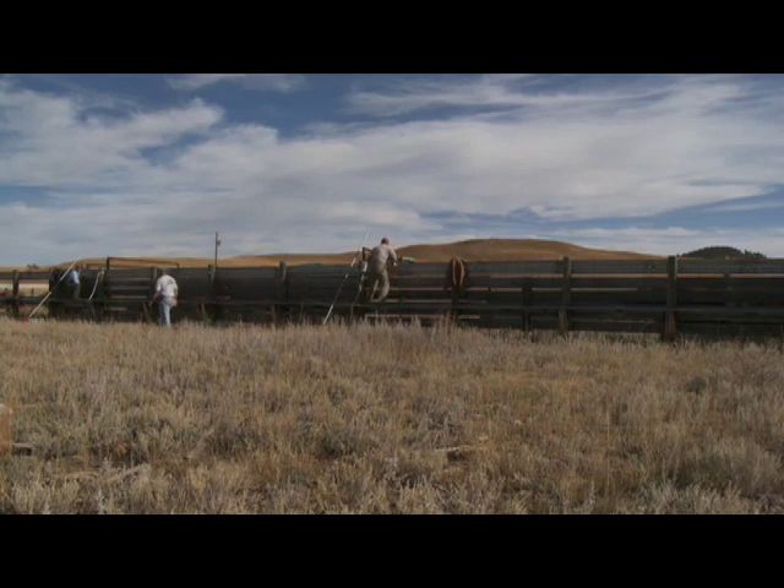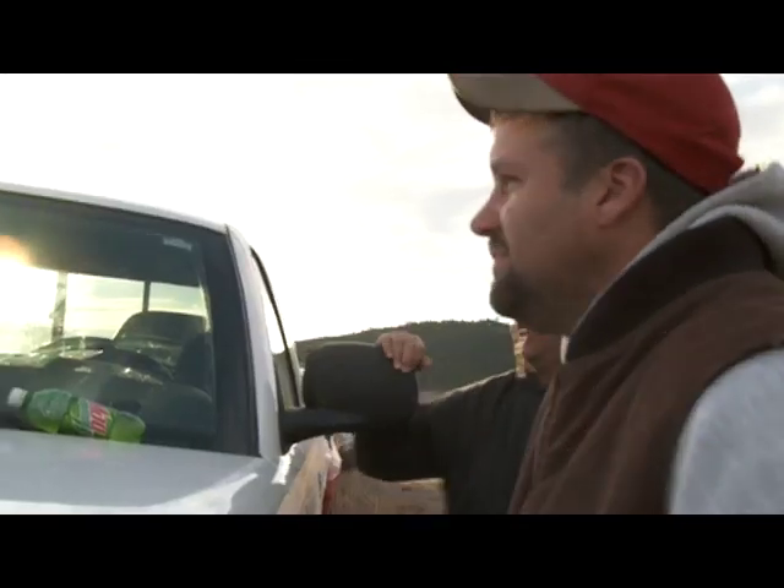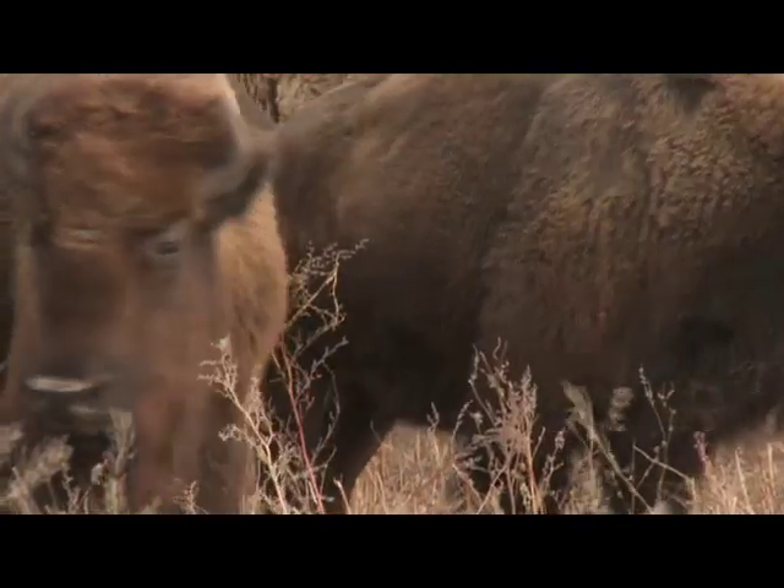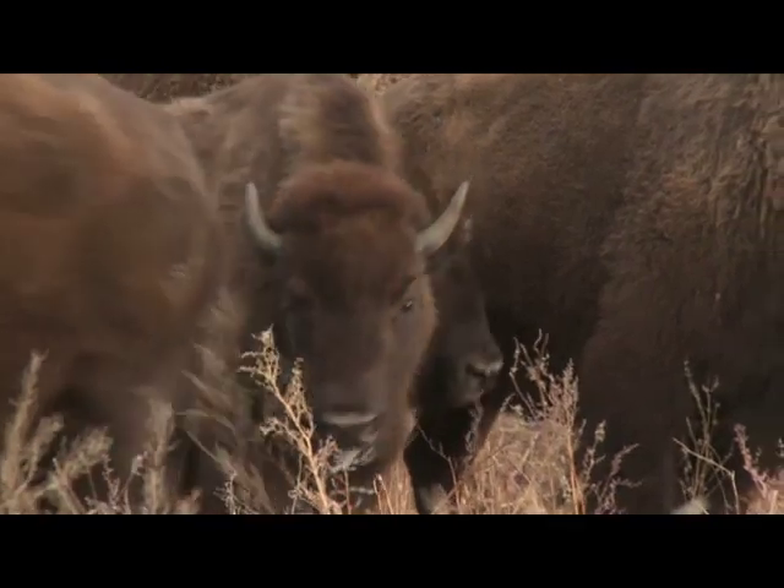In the late 1800s, the bison population was decimated to near extinction. Several groupings of bison were saved and later placed in national parks. One such herd was the Wind Cave Herd.